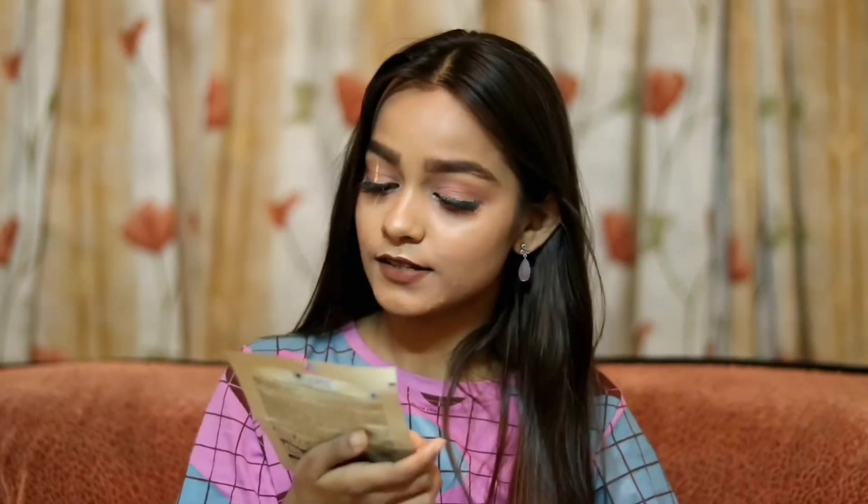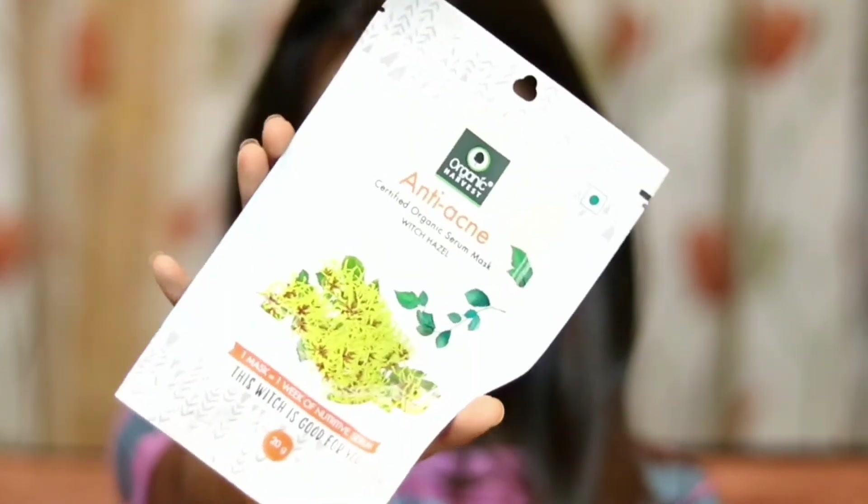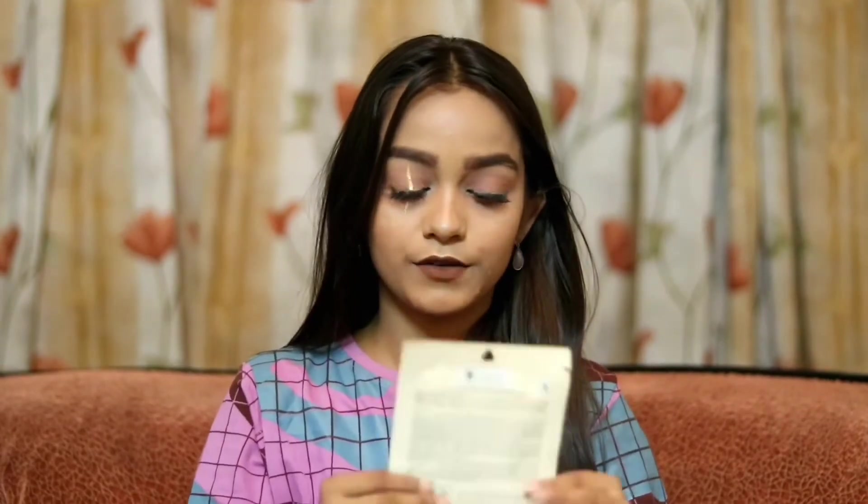I also ordered some makeup and skincare from Vanity Vegan itself, apart from the box. I love sheet masks and skincare, so I ordered the Organic Harvest Anti-Acne Certified Organic Serum Mask. I ordered this because I've recently been experiencing a little breakout and wanted to get rid of that.